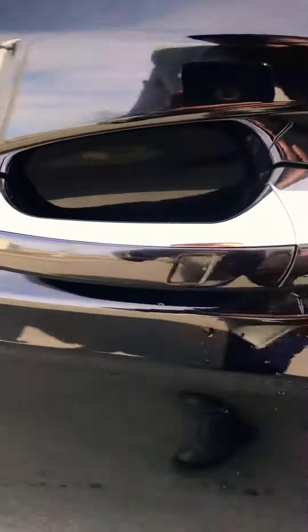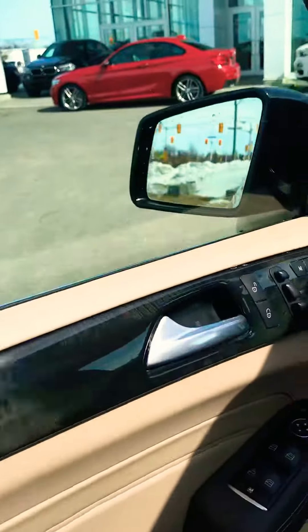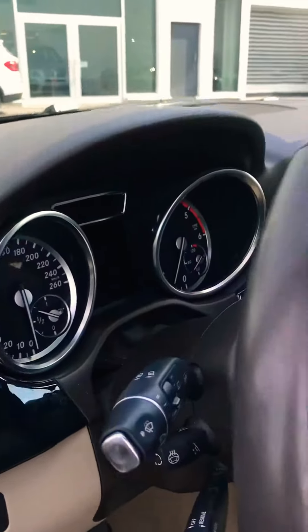Showing you the front seats. I believe there's comfort access where you put the key here to unlock and lock. Come around here — you can see the Harman Kardon sound system all around, and a heated steering wheel.